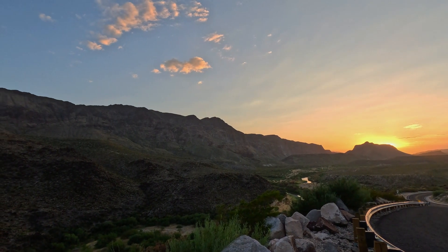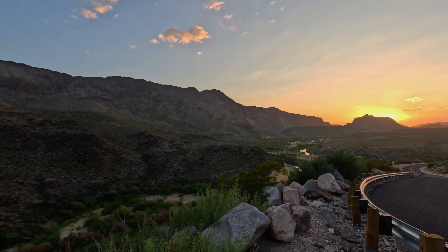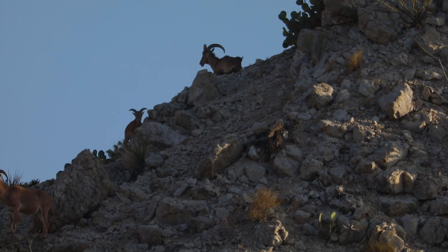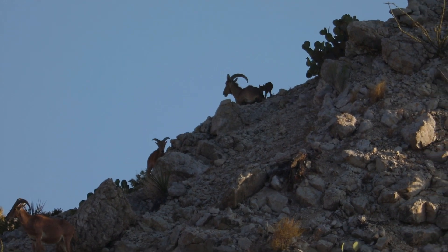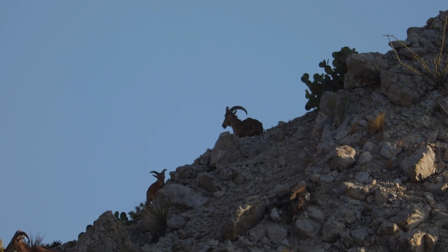With elevation changes and lots of twists and turns, I bet it's a lot of fun on a motorcycle. We did get to see some Javelina and some Aoudad here across this ridge, so that was kind of cool to see some of the exotics that are in Texas.